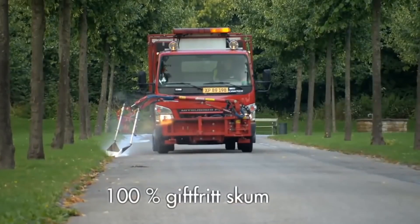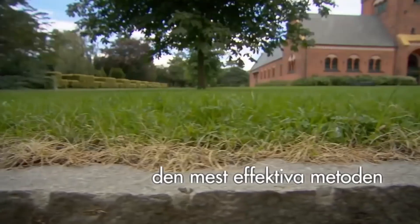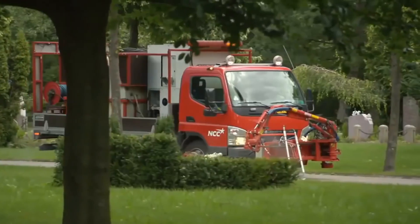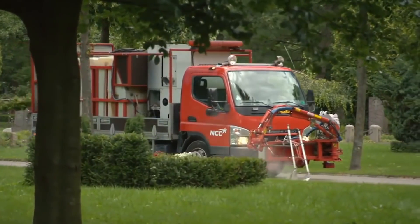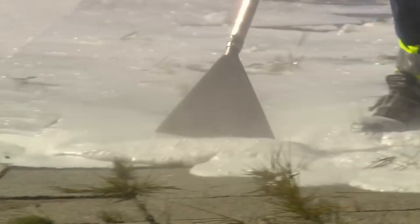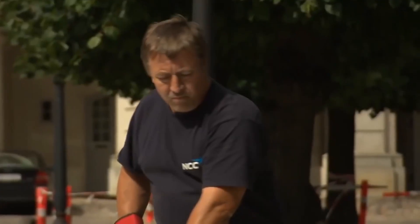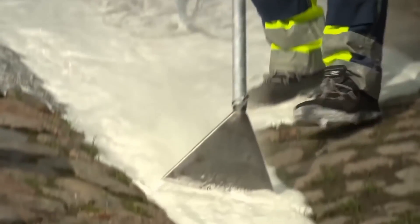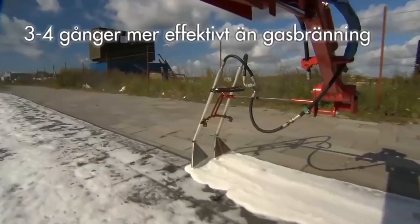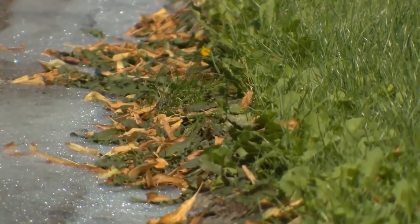This method of controlling unwanted vegetation consists of spraying hot water — about 95 to 98 degrees Celsius — onto the weeds. The high temperature is maintained by an insulating foam containing vegetable oil and cornstarch. It's noteworthy that these are eco-friendly components. High temperatures damage the cellular structure of weeds, and the layer of foam on top intensifies this effect.